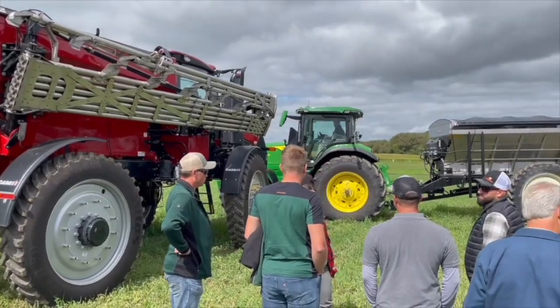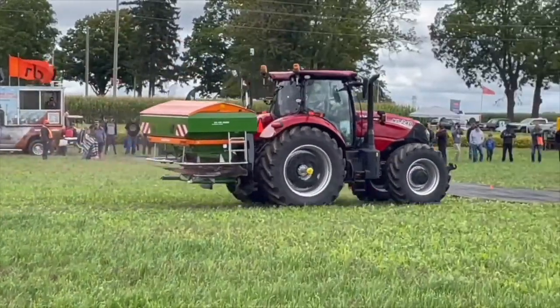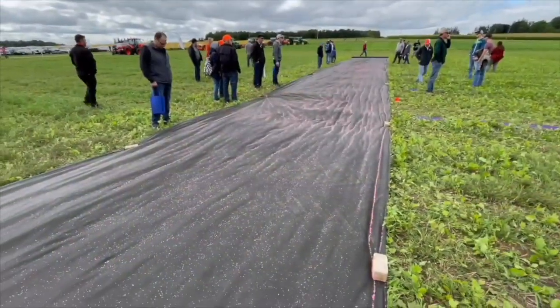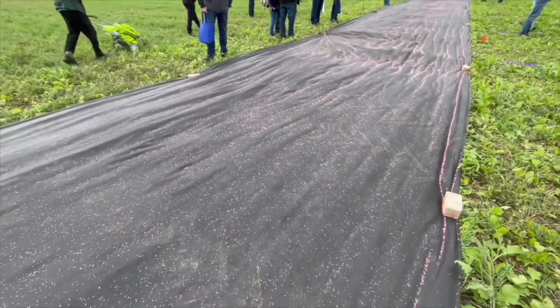Bernard Tobin here at Canada's Outdoor Farm Show. Today I'm at the fertilizer spreader demonstration where I'm catching up with independent agronomist Pat Lynch. First question for you Pat: why the focus this year on fertilizer spreading?